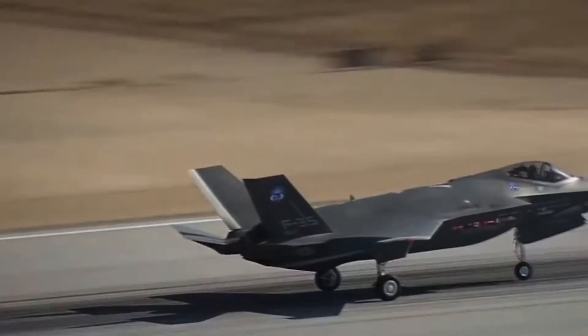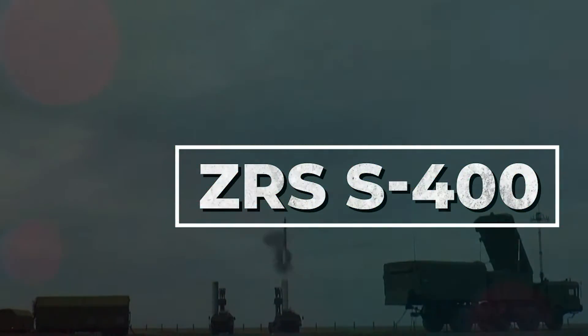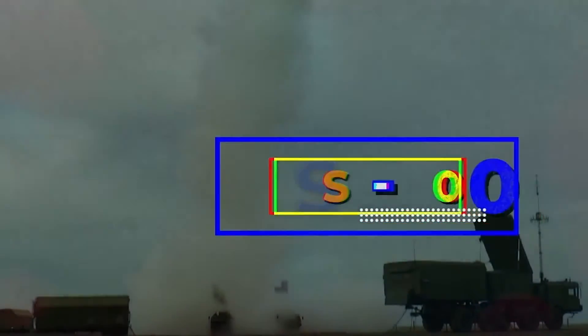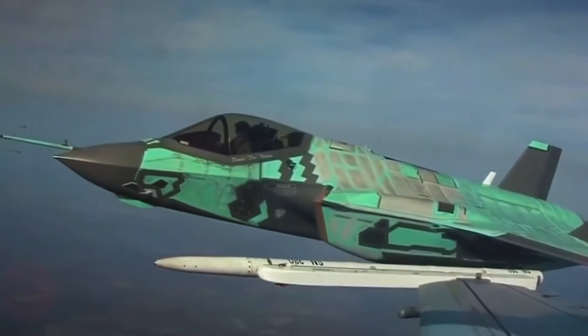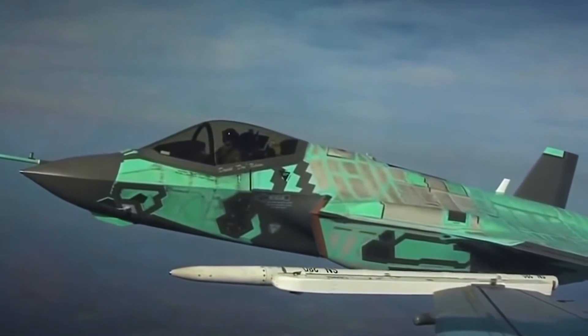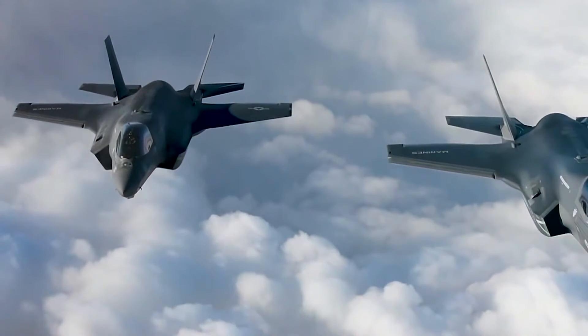There are just a few countries — Russia, China, India, and Turkey — which have the Russian ZRS S-400 air defense system, designed to destroy all modern and promising developing means of aerospace attack, including hypersonic. In the rest of the planet, the F-35 has nothing to fear. There are many fighters with one engine in the world.